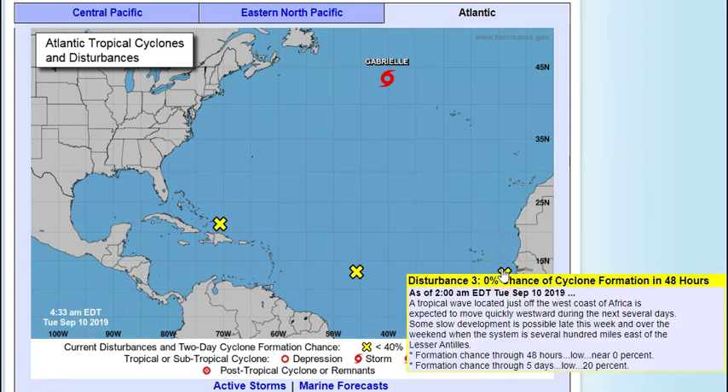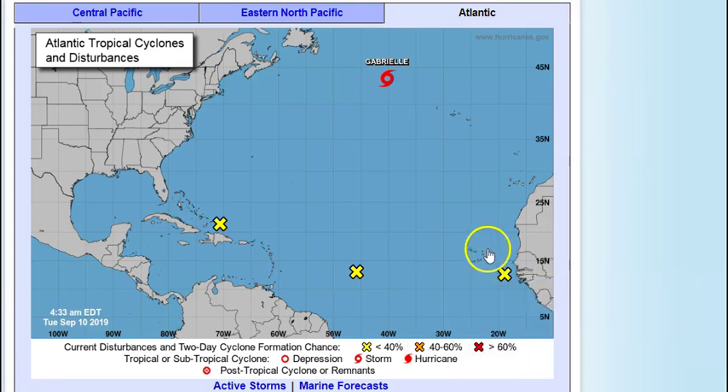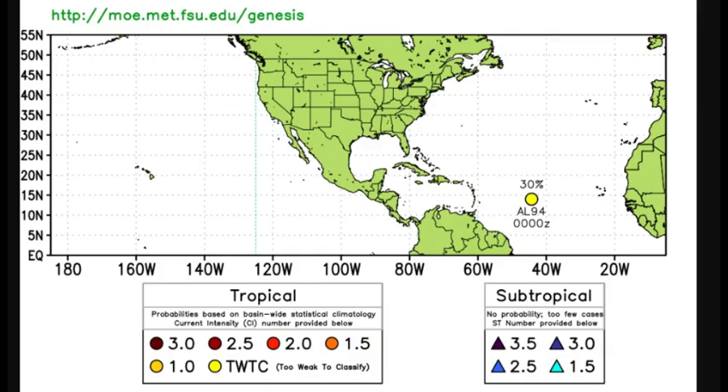Then we have a brand new fellow on the block — a tropical wave just off the west coast of Africa, expected to move quickly westward during the next several days. Some slow development is possible late this week and over the weekend when this system is several hundred miles east of the Lesser Antilles. Two-day chances: zero; five-day chances: twenty percent. This system may get torn completely apart by wind shear, but by the time the next one gets over here the shear may die down.